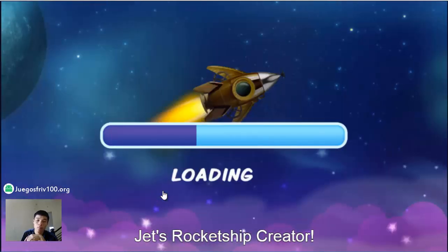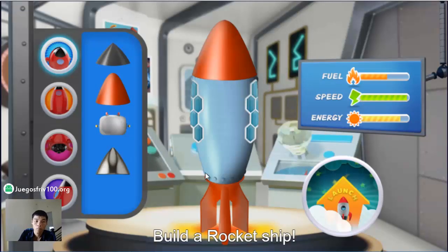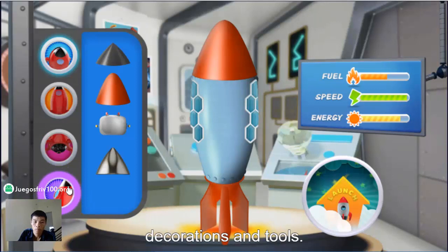Jet's Rocket Ship Creator. Build a rocket ship. You can pick different noses, energy types, propulsion types, decorations, and tools.